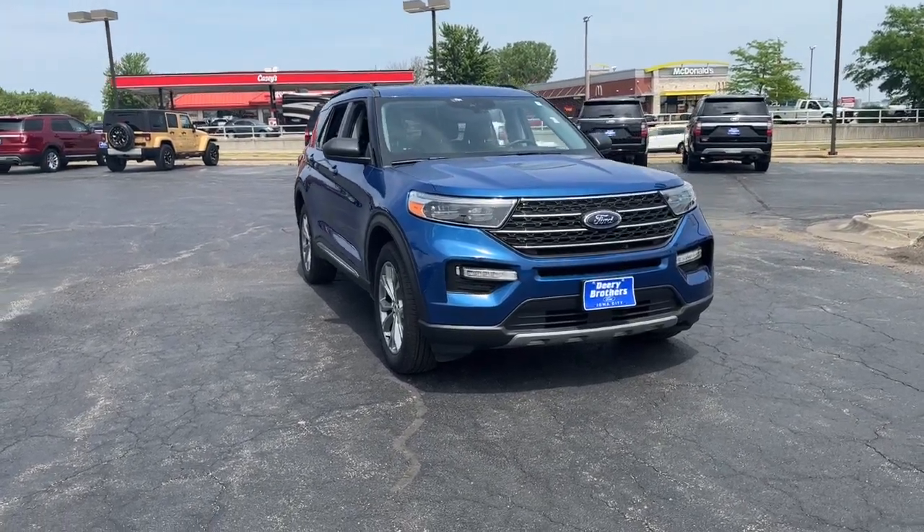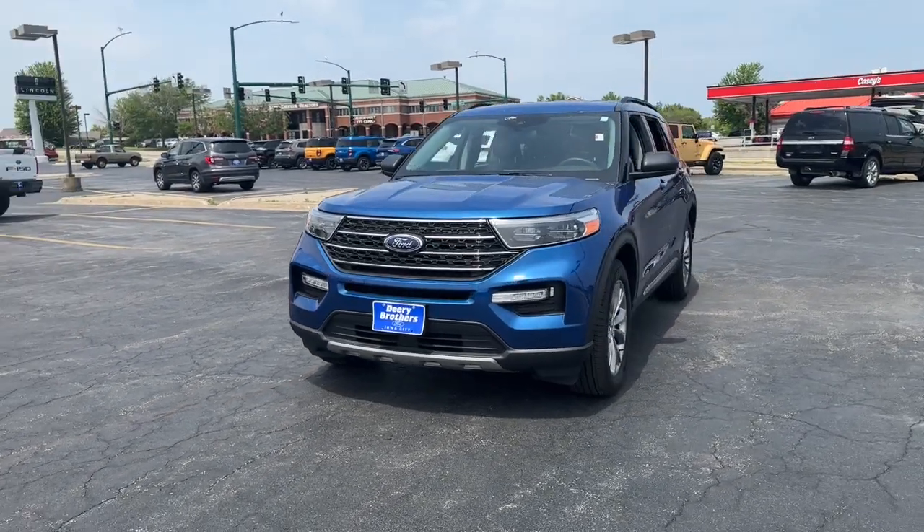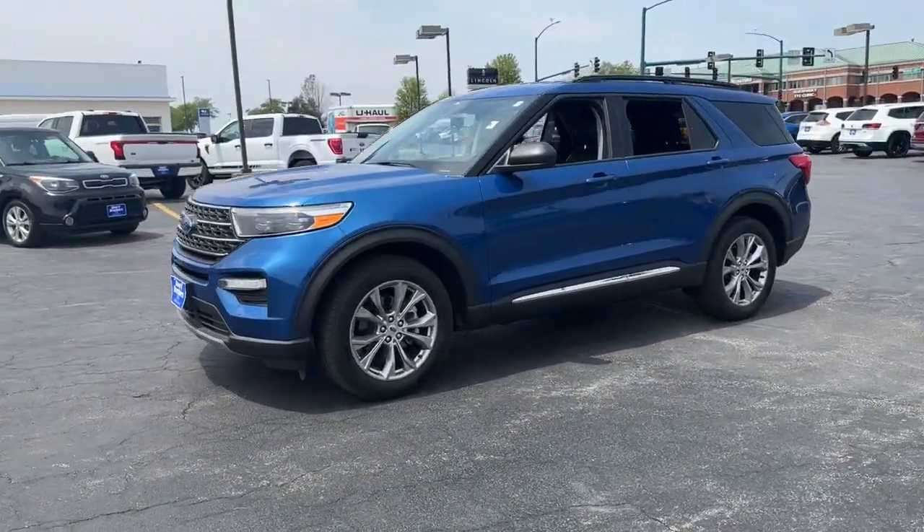Get a feel for the 2022 Ford Explorer. With less than 10,000 miles on the odometer, this vehicle provides excellent value.